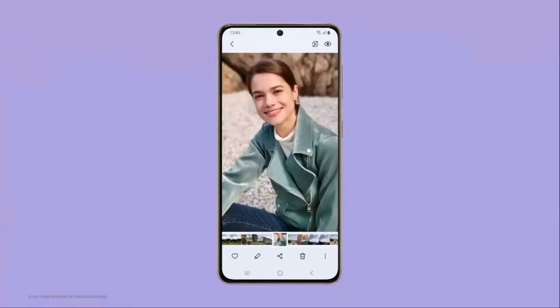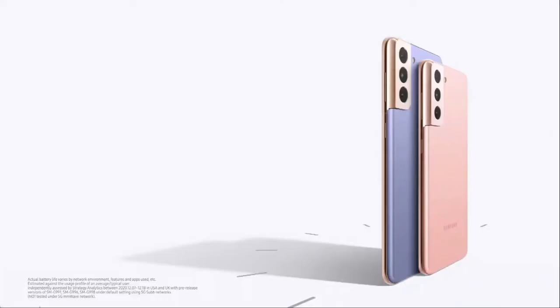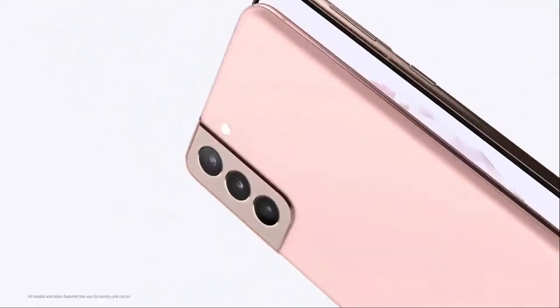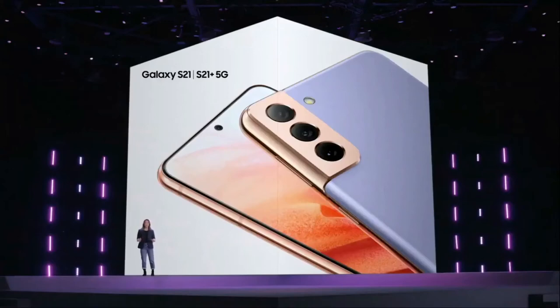We also upgraded the S21 series privacy features for the pictures and text files you share. Now you'll be able to remove location metadata from photos to keep your location private. S21 and S21 Plus will last all day, even on a 5G network. The S21 series offers the most powerful Galaxy devices we've ever made, inside and out — from chip to camera, truly exceptional smartphones that let you turn every day into an amazing experience.